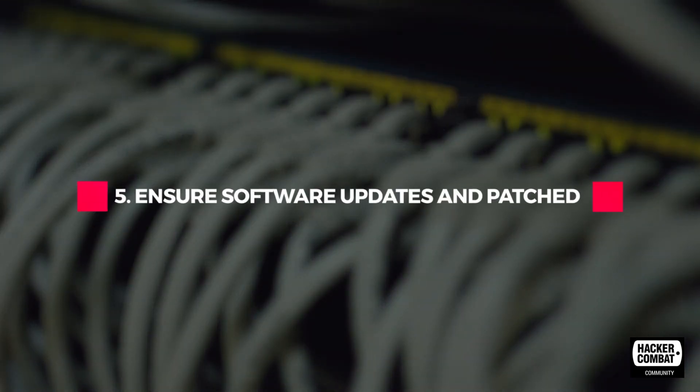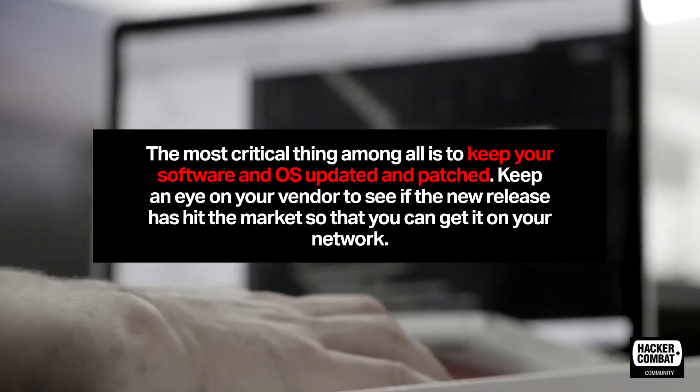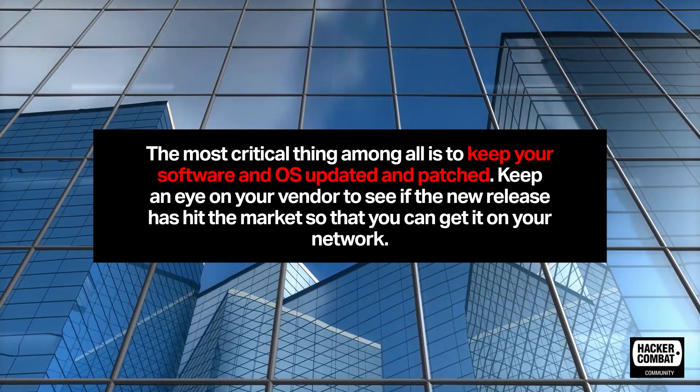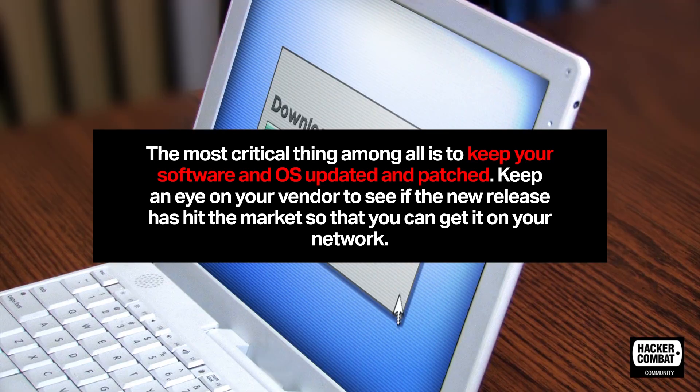Ensure software is updated and patched. The most critical thing among all is to keep your software and OS updated and patched. Keep an eye on your vendor to see if a new release has hit the market so that you can get it on your network.